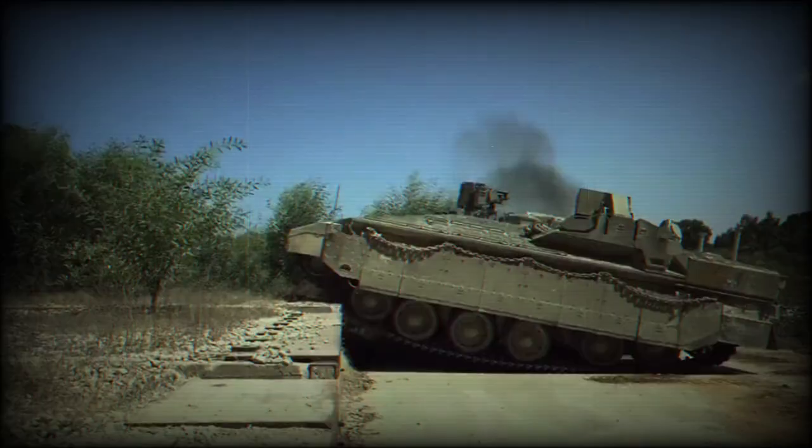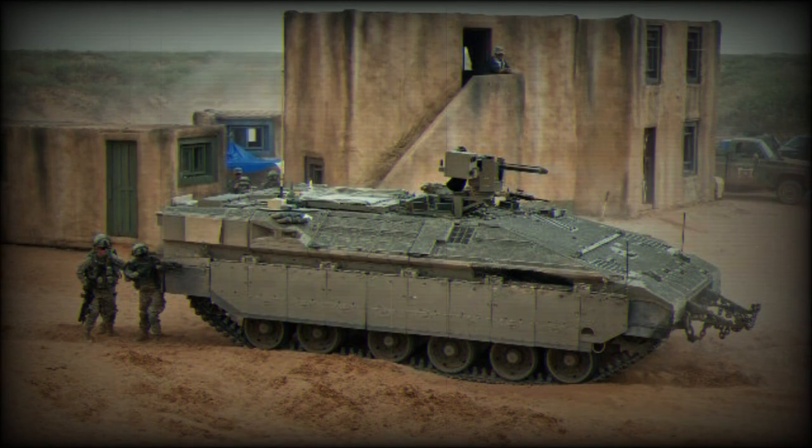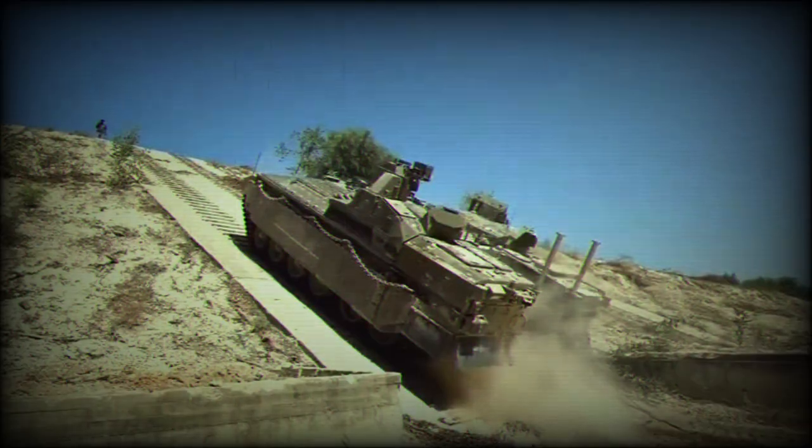The introduction of the Neymar 1500 demonstrates the Israeli MOD's ongoing commitment to innovation and enhancing the capabilities of the IDF. As conflict scenarios evolve and technology advances, the need for more robust, versatile, and technologically advanced military equipment becomes even more paramount. With the Neymar 1500 now in service, the IDF is more equipped than ever to navigate the complex challenges of modern warfare, maintaining Israel's reputation as a leader in defense technology.